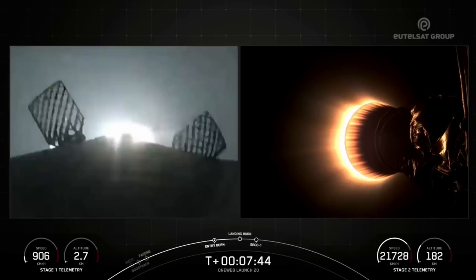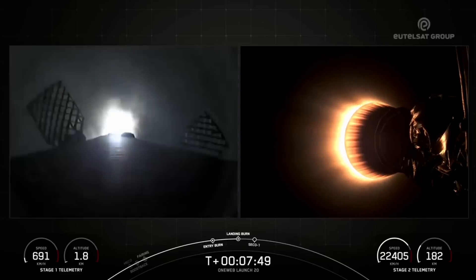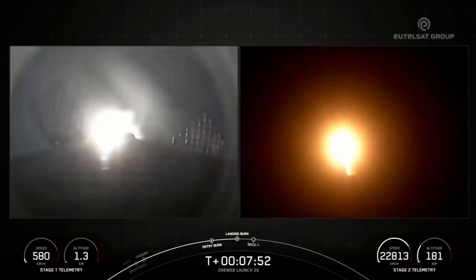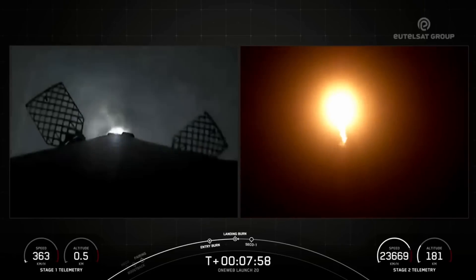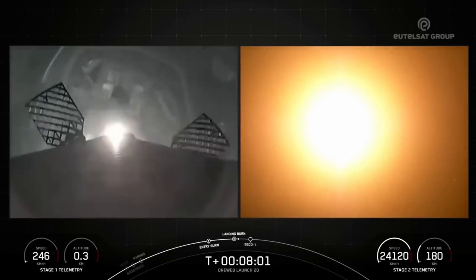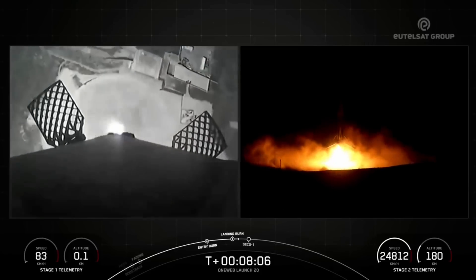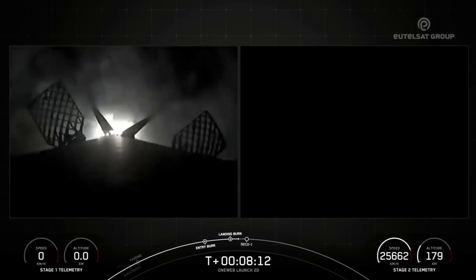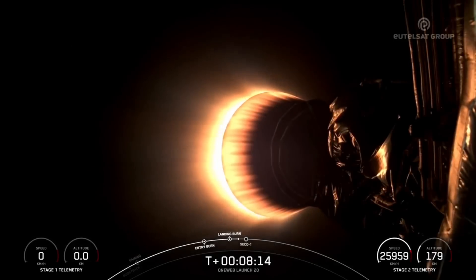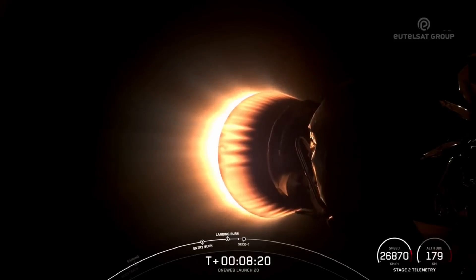Stage 1 landing burn. And there we have the landing burn where Engine 9 has relit right before touching down at Landing Zone 4. Stage 1 landing leg deploy. Stage 1 landing confirmed. That landing marks SpaceX's 357th recovery of an orbital-class rocket, including first stage landings for Falcon 9 and Falcon Heavy.